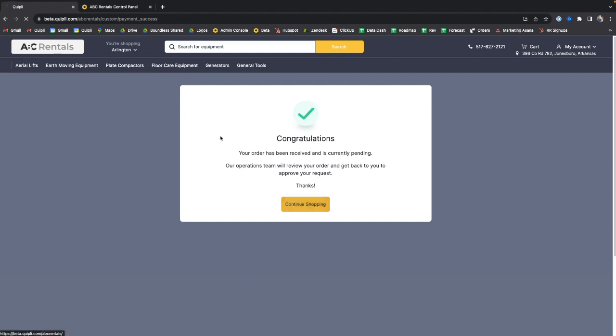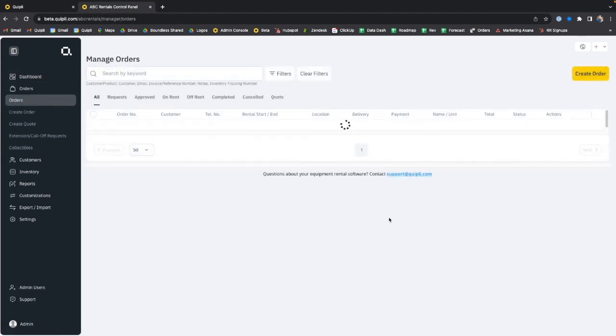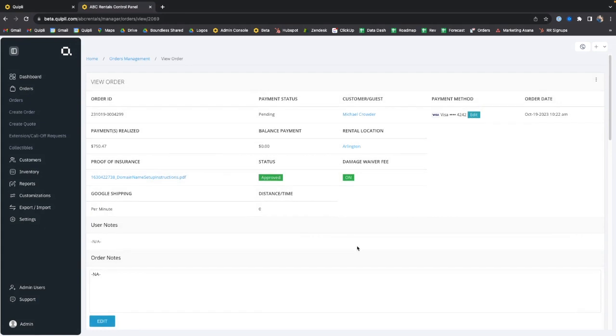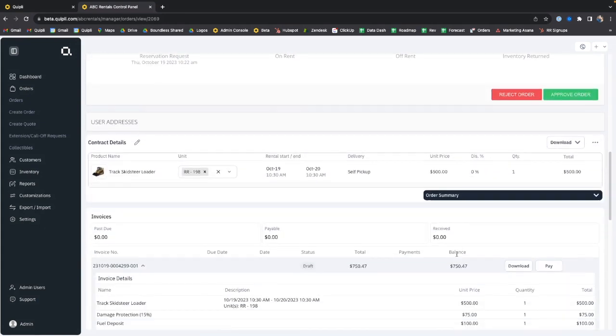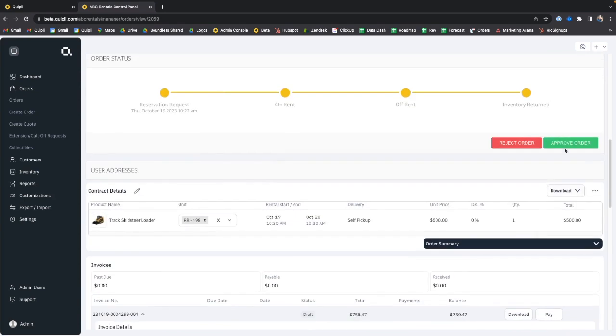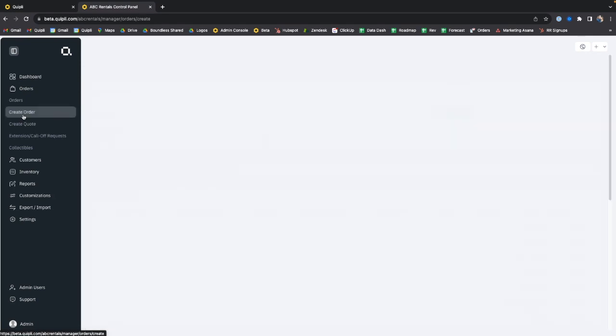Now let me show you the back-end system — the second part. This is the back-end rental software. You can go into your orders page and see all your different orders. When a reservation comes in, you click into it and review all the information. You can download it, charge the customer, or with one button approve and process the order.